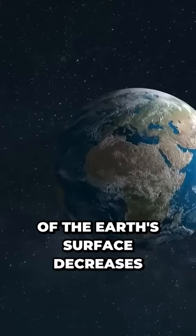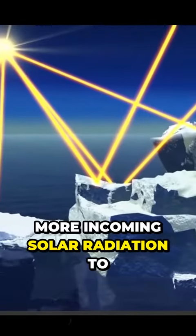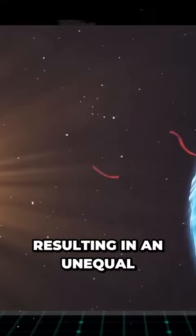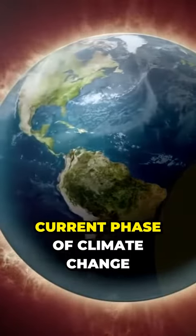The reflectivity of the Earth's surface decreases as global ice cover decreases. This allows more incoming solar radiation to be absorbed by the Earth's surface, resulting in an unequal heat balance associated with global warming — the current phase of climate change.